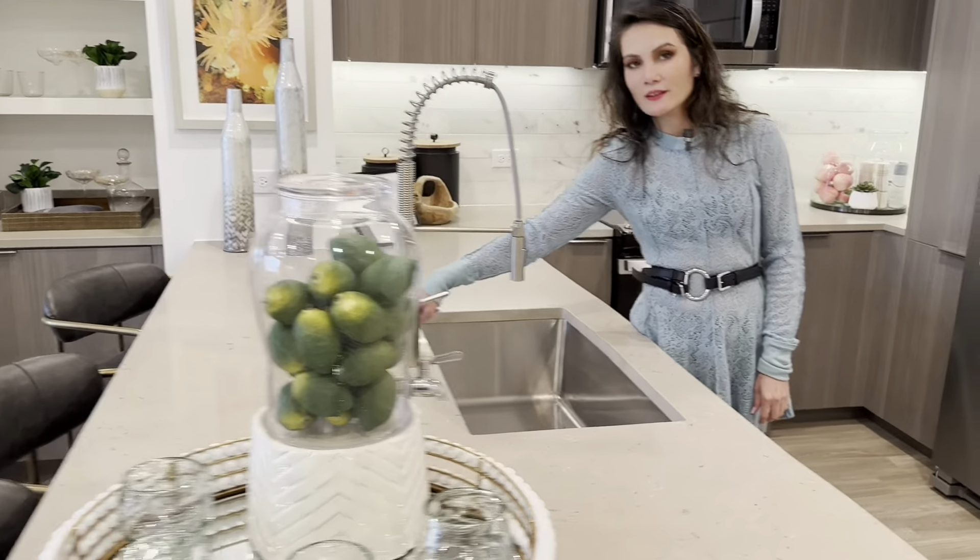Right over here we have the open concept kitchen with quartz countertops and stainless steel appliances. And we have lots of space. What I like about the cabinets is they're huge — they're big. Your pots and pans easily fit. You have a lot of cabinet space in here.